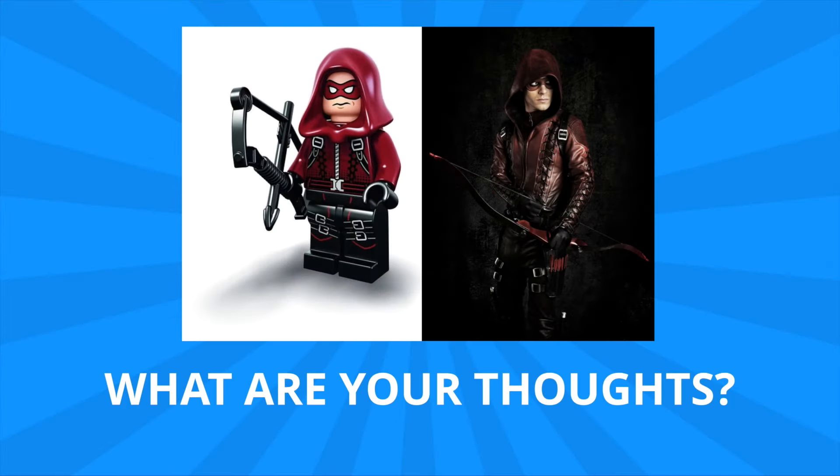But those are just my thoughts about the figure, and I'd love to hear yours in the comments down below. What do you think? Do you think this Arsenal figure is an accurate portrayal to the one we see in the Arrow show? And let me know what you think about the San Diego Comic-Con items being exclusives. Don't forget to leave me a thumbs up if you liked what you saw, and subscribe so you don't miss out on any upcoming videos. Thanks, and have a good one.